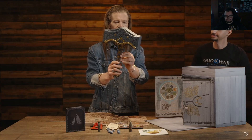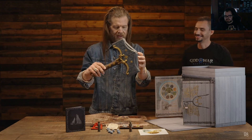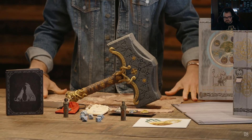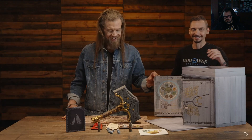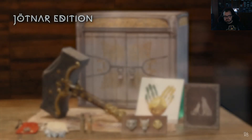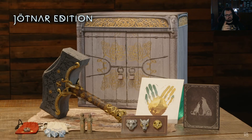I can already see this on my mantle — and on the mantles of so many fans. I want all of these items. He said I can have them — you heard it, folks! That's the Jotnar edition. Thank you so much for the unboxing of the collector's edition and the Jotnar edition — we're super excited to share God of War Ragnarok with all of you.